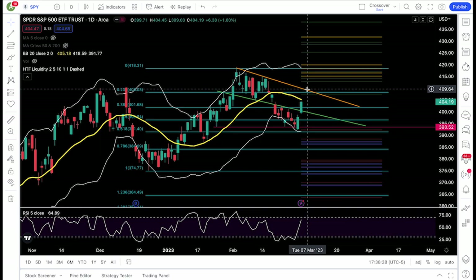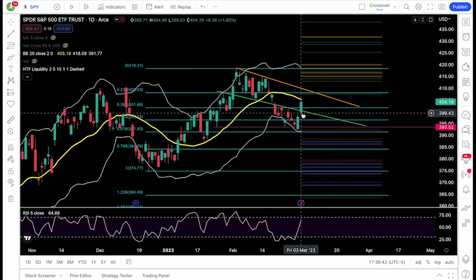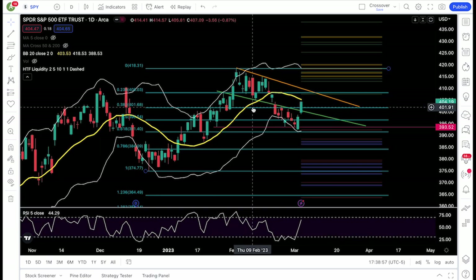Don't get bearish until SPY gives us reasons to be bearish — we need to see support levels fail. If we can't break 405, I'll definitely be watching 404. SPY did close at 404.19, so it's not a strong breakout of the 404 level, but I'll definitely be watching it.